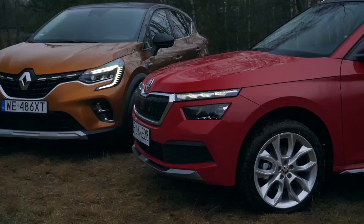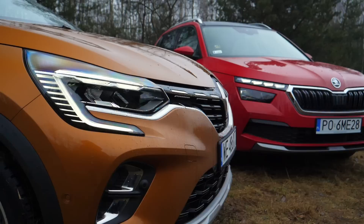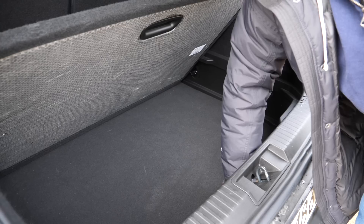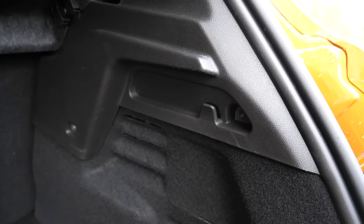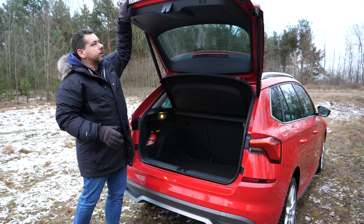The Renault Captur and Skoda Kamiq are very different in terms of design. Theoretically, they both have trendy LED daytime running lights, and in the Skoda, for the first time, they are above the normal headlights. But subjectively, the Renault design is much bolder. Both cars are based on superminis — the Kamiq looks like a lifted Scala, but the Captur, in my opinion, clearly differs from the Clio. The Captur's boot has 422 liters volume including the spare tire well, and it gets a double floor, which in the Kamiq is part of a Simply Clever pack. The Skoda's boot volume is 400 liters. In the Skoda you get an electrically operated tailgate with something called tip-to-close, which I found would only sometimes work.